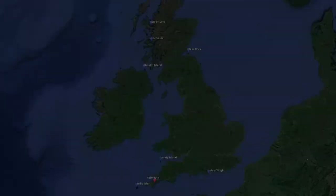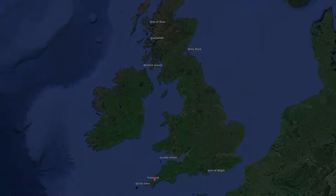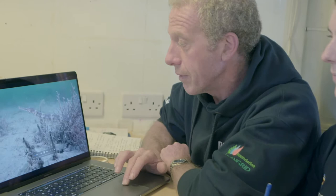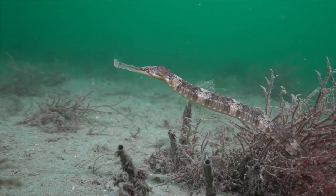Our next port of call was Falmouth. We went down the side of a muddy slope into the channel in Falmouth, and along the seabed we found a beautiful pipefish — really quite a big one. We were looking at the film of it at the moment, and it stayed very, very quiet as we came up close. I've seen plenty of pipefish before, but this was a particularly big one.